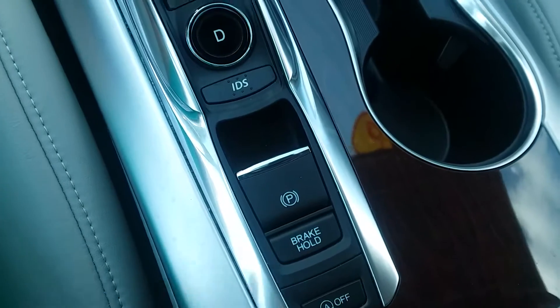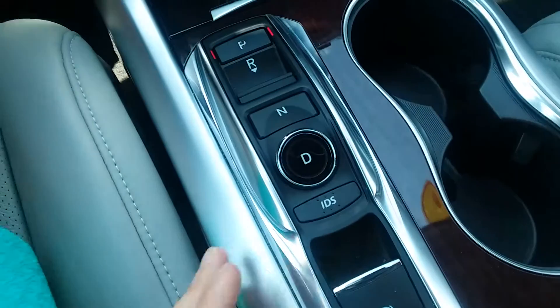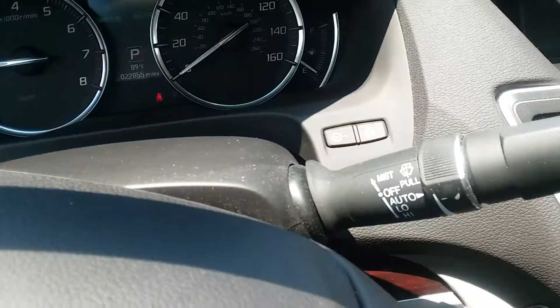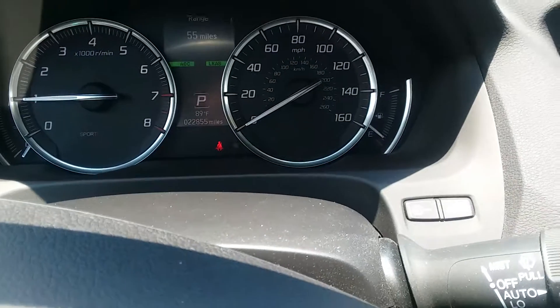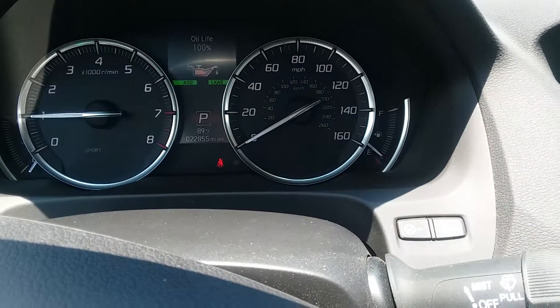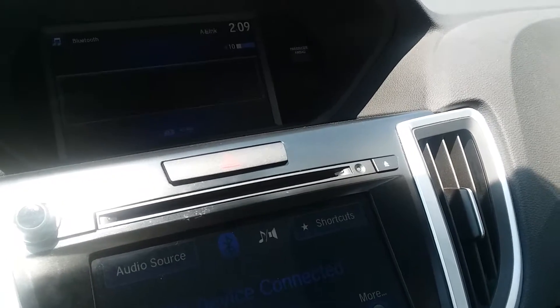It also has paddle shifters for manual engaging shifting, as well as an electronic parking brake with the brake hold function. And then, as you can see here, a multi-informational display panel that you can toggle through to see different information about the vehicle.